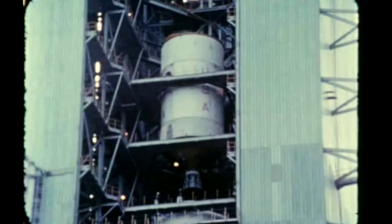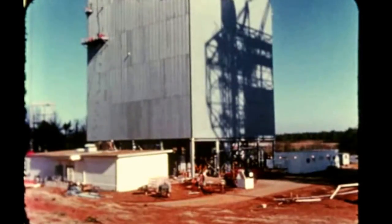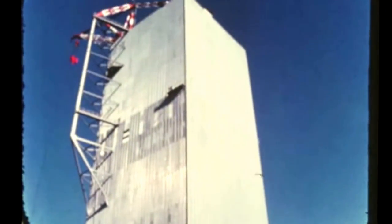Later, for configuration two testing, the first stage will be removed from the stand and the remainder of the vehicle will be tested to determine its behavior in flight after first stage burnout and separation.